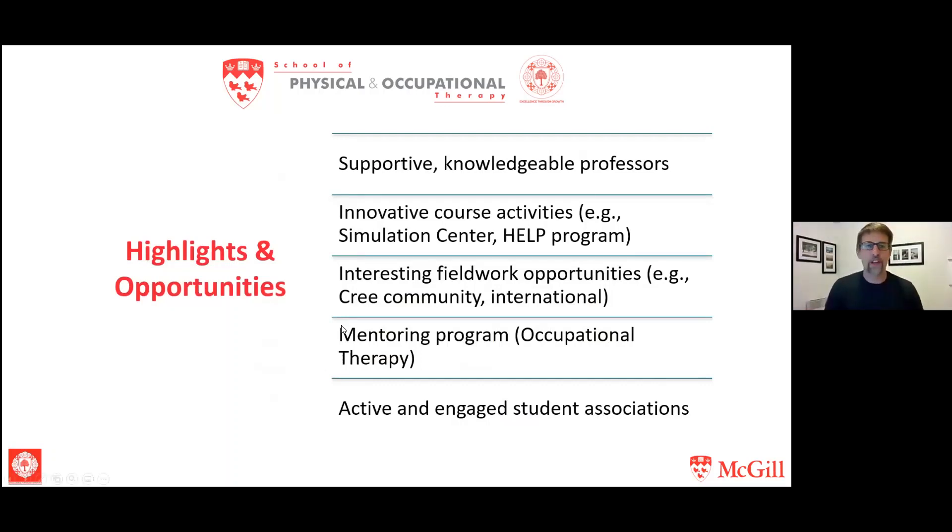We have quite a few innovative course activities, including activities at the Medical Simulation Center at McGill. Many of our exams — referred to as OSCEs — are clinical exams that simulate actual clinical encounters with patients, done at the Simulation Center. There are also a variety of other informative learning sessions held there.